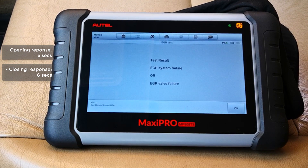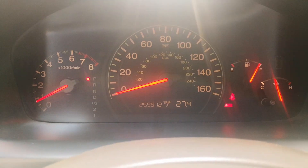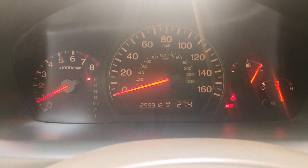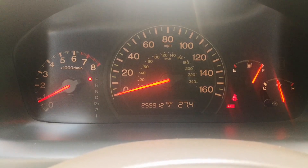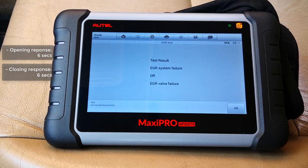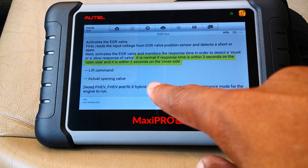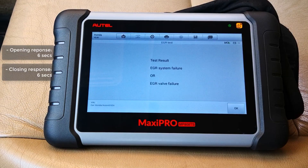EGR system failure — or EGR valve failure. As you can see, I don't have a check engine light because the degree of restriction hasn't necessarily reached the threshold to trigger an EGR code. There are several EGR codes from P0400 to P0408 as well as some others. You would notice that both the duration for the opening and closing of the EGR valves were extended. The information we read earlier said that the opening duration should be about 3 seconds while the closing should be about 2 seconds. In all cases we had opening and closing at about 6 seconds.